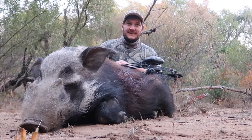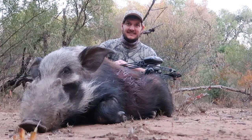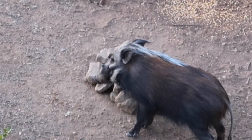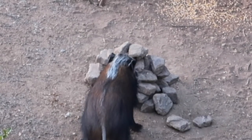Well done — amazing trophy, this is a giant! Welcome back to the African Allure Outdoors. As you can see, today we are hunting African bush pig.